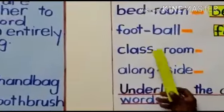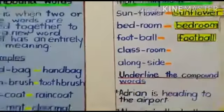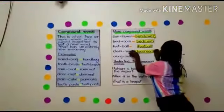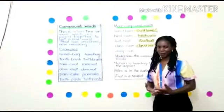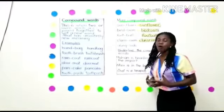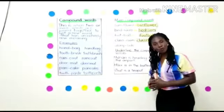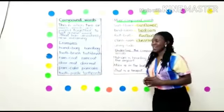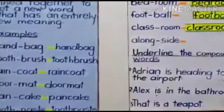Classroom. So we get the compound word known as classroom. We learn from the classroom. What do we find in the classroom? We find children, pupils, desks, chalkboards, and books in the classroom. That is where we learn, at school.